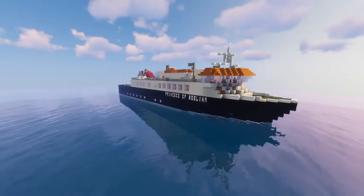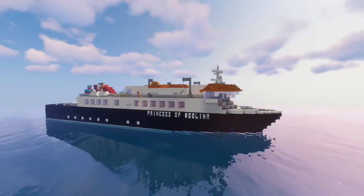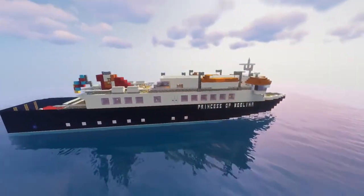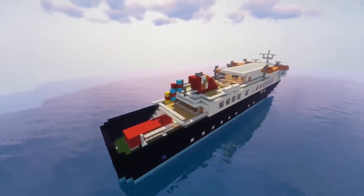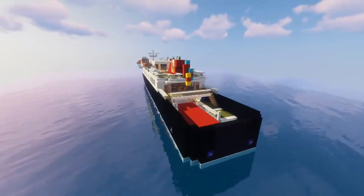Today I'm going to show you this ferry right there — another ship by Niall Peckman. She is named the Princess of Kilina, which is a rather small-sized car ferry. Let's take a quick fly around the exterior.